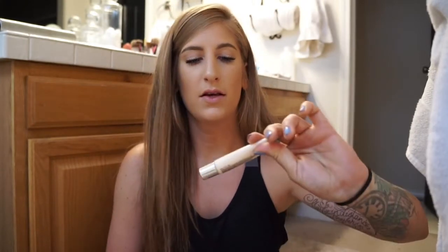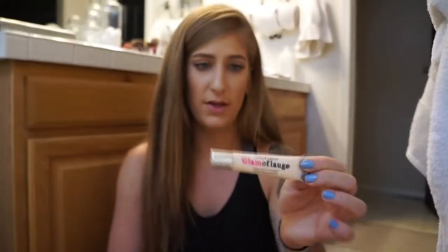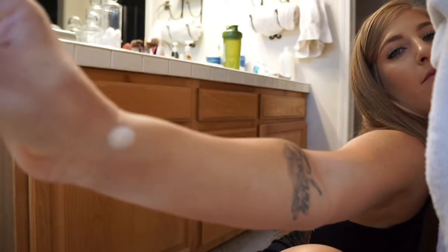The next one I'm going to talk about is the Hard Candy Glamouflage. This one is in Ivory, and this stuff is really, really potent — like really, really strong. I literally just use the least bit that I can. What I usually use this concealer for is mixing in with my foundations to lighten it up. It really gives it more coverage and just gives it a better color if you need that. As you can see, it's super, super light. Seriously, a ballpoint-pen-size drop will make a difference.